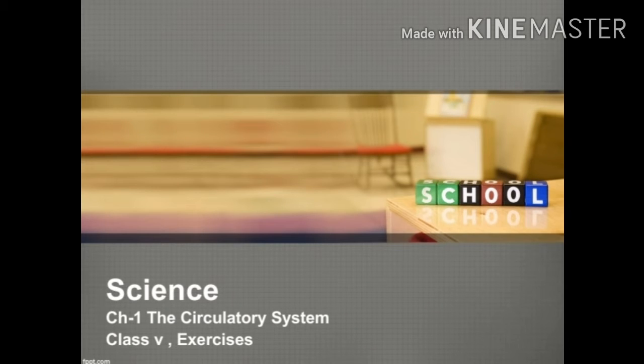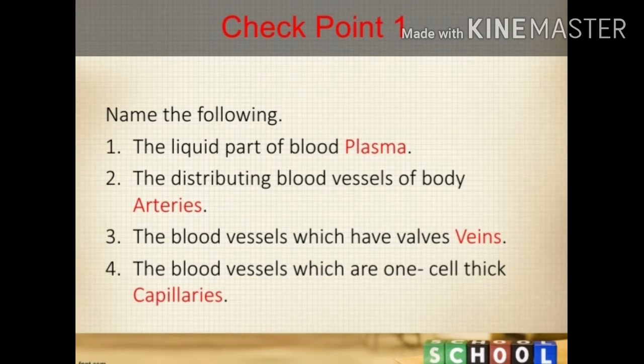Hello students. Today in this video we will do some exercises from the science book, chapter 1: the circulatory system. We will start with checkpoint 1.